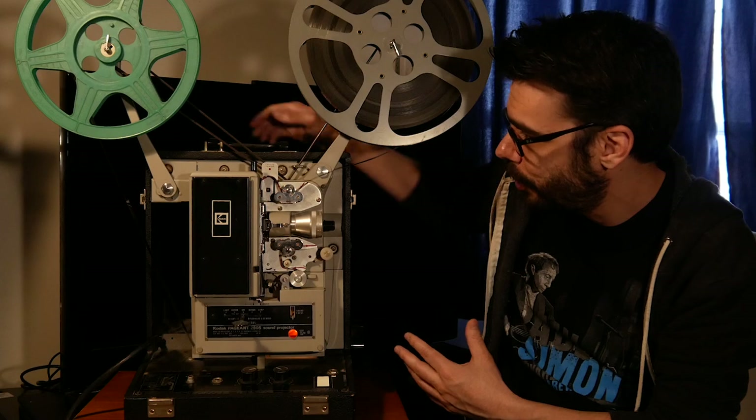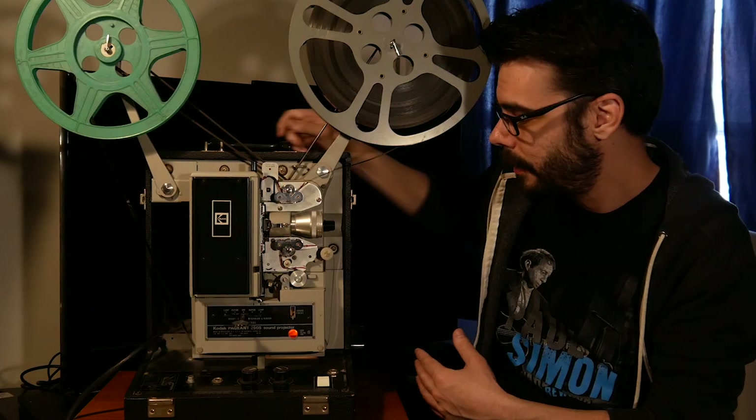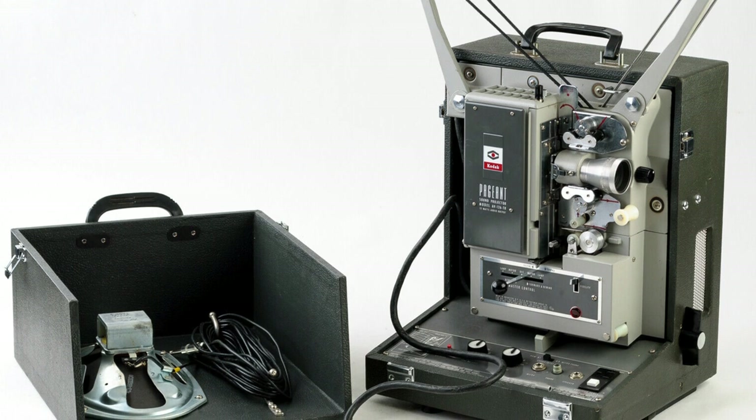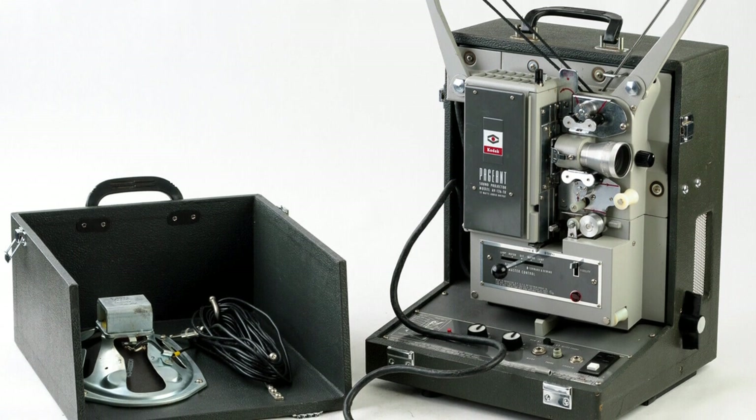If you plug a speaker in you can watch sound movies on 16 millimeter in your own living room. These projectors normally come with a speaker unit, and because they're somewhat portable — with a handle on top — they normally have a cover that unbuckles off the front which actually has a built-in speaker, which is some really cool design.